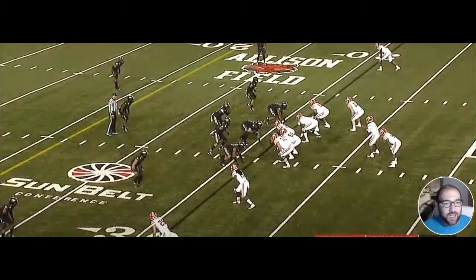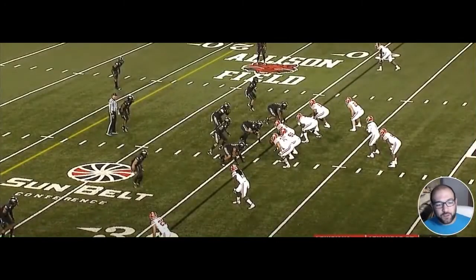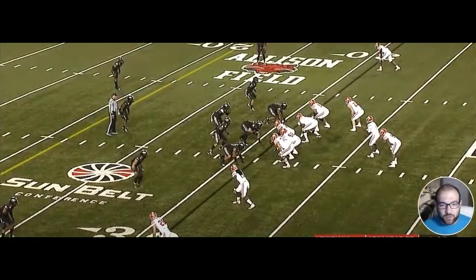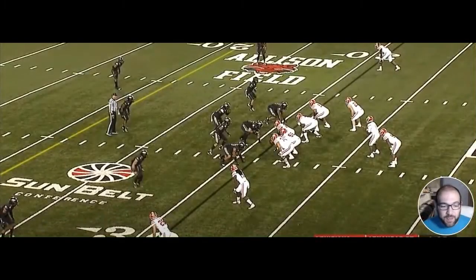We're going to go over Robert Hunt the same way we do every breakdown. For measurables, he was taken in the second round, seventh overall. He's very versatile — I believe he plays both guard and tackle, which is a plus. He's six-five, three hundred and twenty-three pounds — that is a big guy.